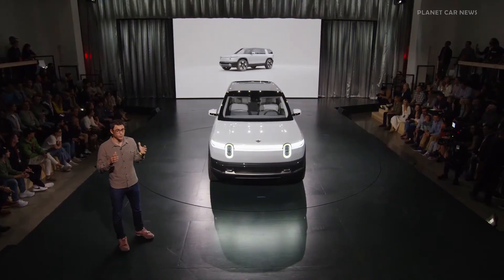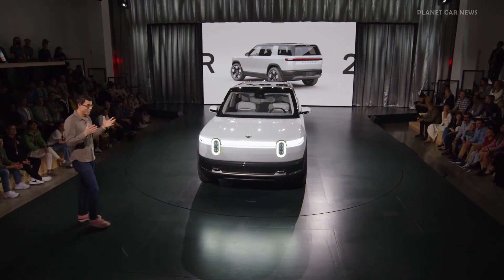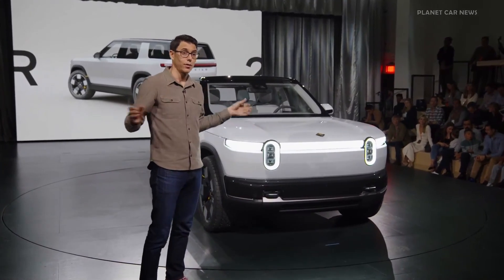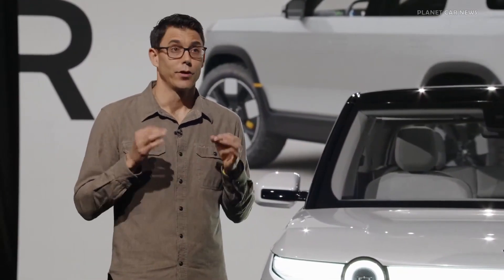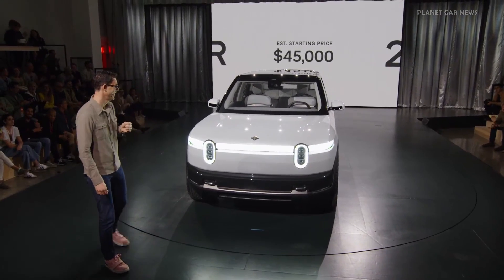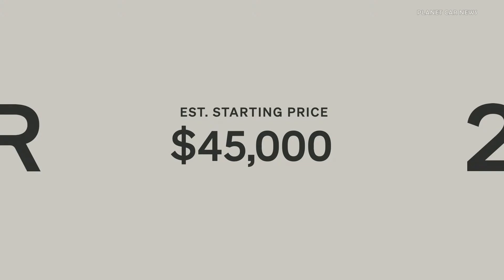I want to talk about how we laid out the manufacturing system. Every single decision in a vehicle — and there are millions of decisions made across thousands of engineers — we're incredibly focused on ensuring every one of those optimizes both the ownership experience and our ability to make this very affordable and accessible. The R2 starting price will be $45,000, and you can reserve one starting today.